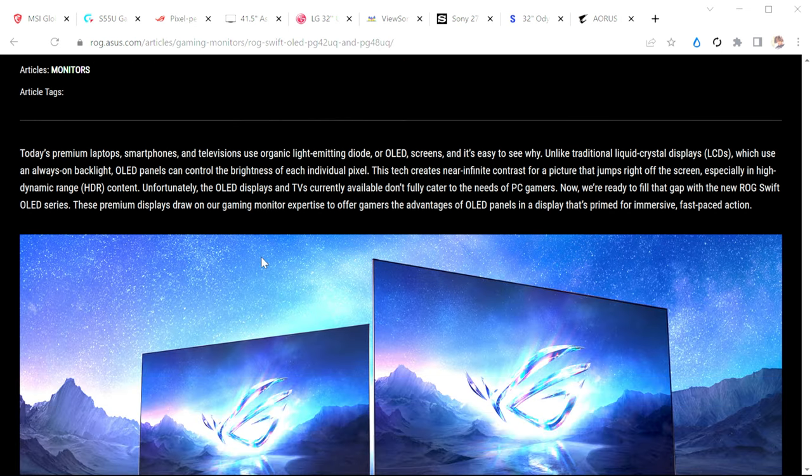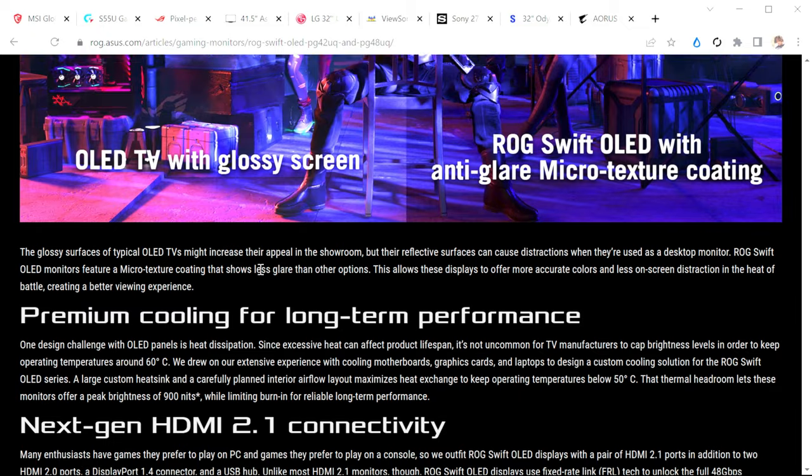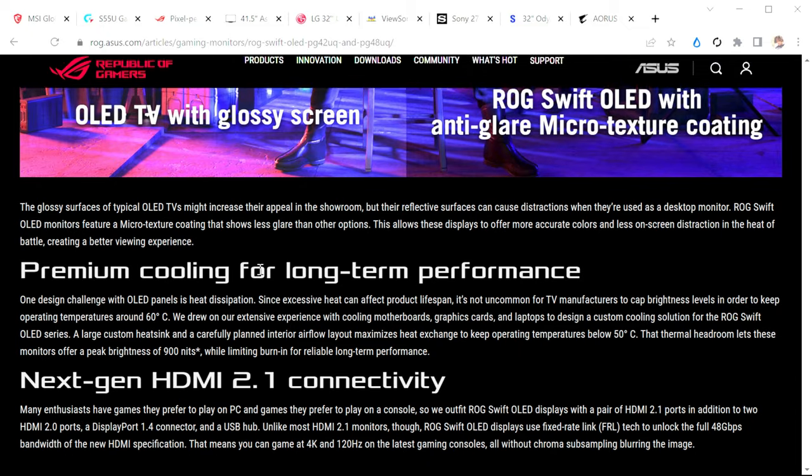Next is the ASUS 42-inch OLED. There's still not concrete information out there — ASUS is quiet about it. We have a 42-inch OLED panel, and there's a 48-inch as well, but the 42-inch is the one I'm extremely excited about. The 42-inch panel is an OLED panel using an LG display with a heat sink.